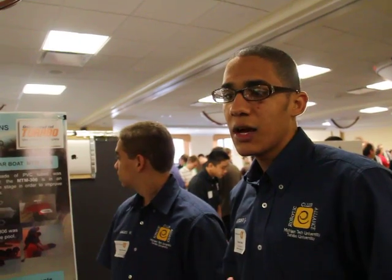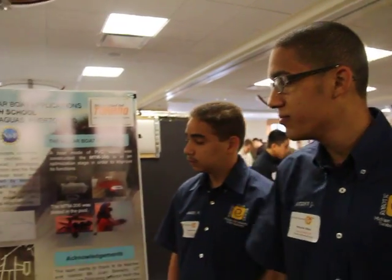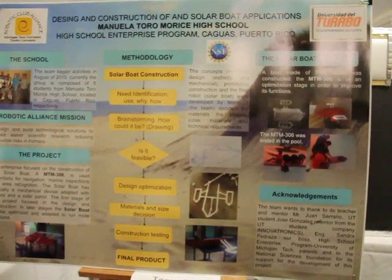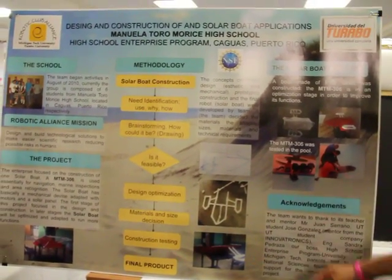The first step of the project was the concept — the ideas that we had, from the internet and books — and then we put it on paper. You can see right here the photos. Then we built the prototype in minor scale, and then we built the project in major scale, as you can see here.